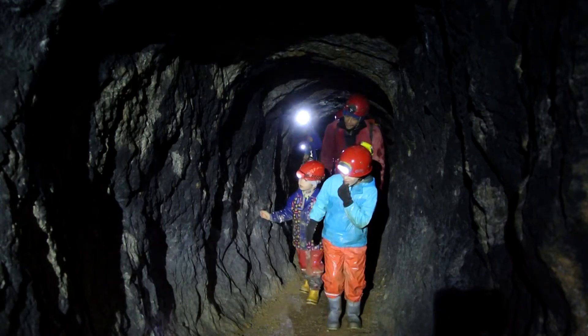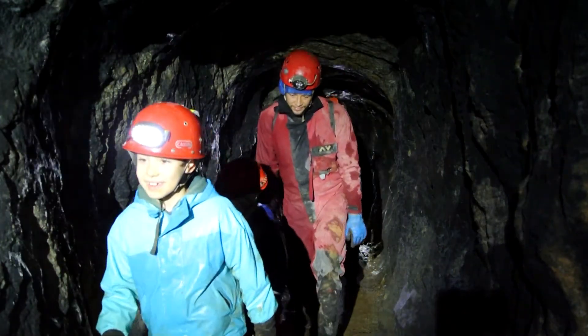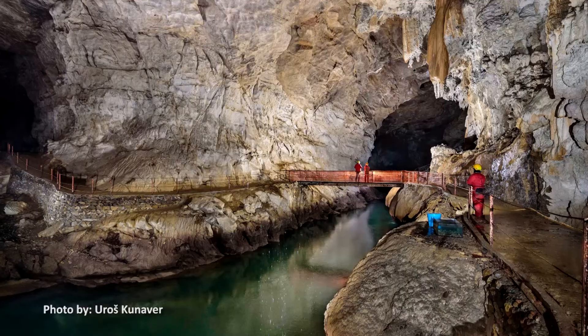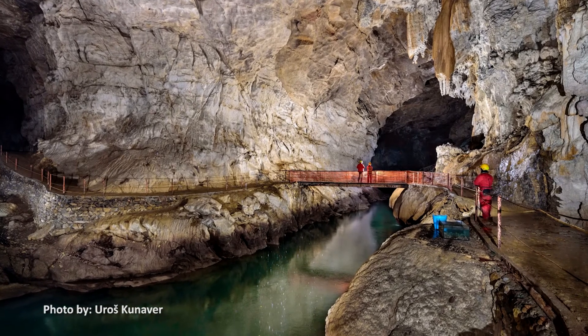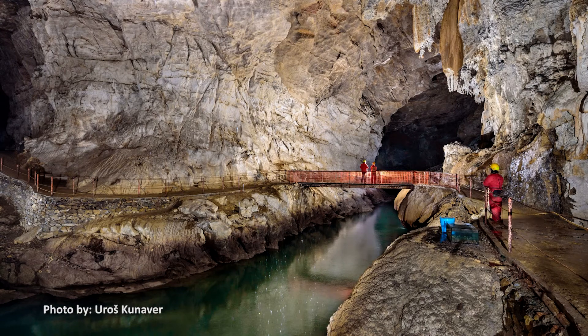The cave also shows signs of human presence. In the first part of the 20th century, the military built many pathways through the cave, including a tunnel through solid rock. Before we end our visit of Planinska Jama, we can see where the Unice River begins at the unique underground confluence of the Rak and Pivka rivers.